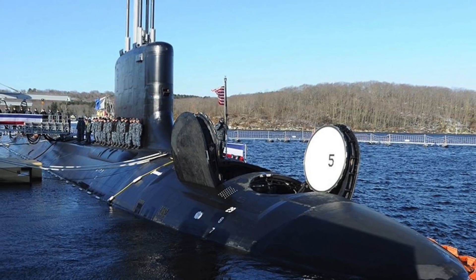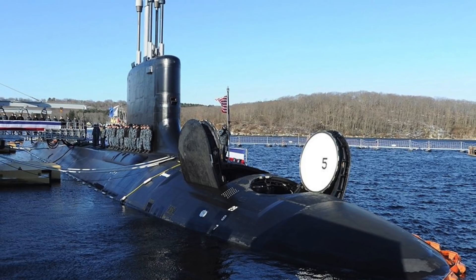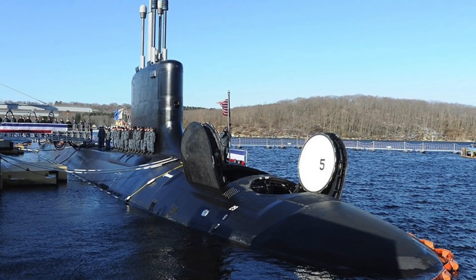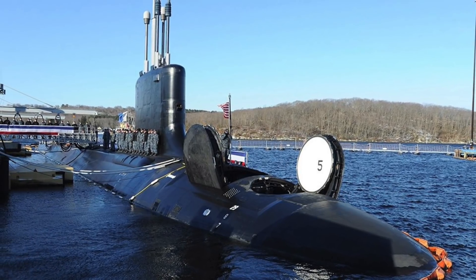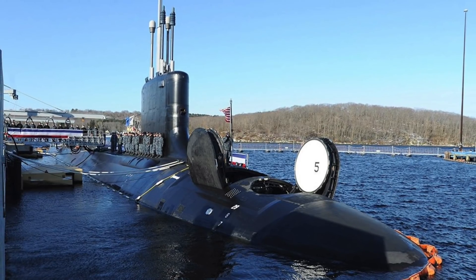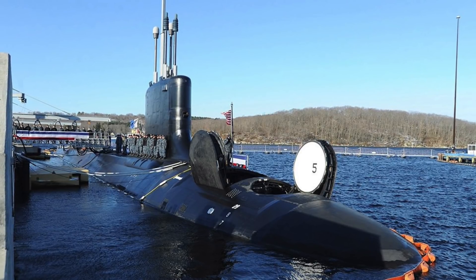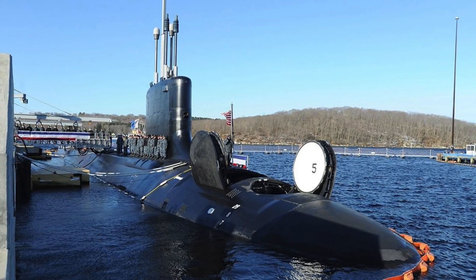Virginia-class has a length of 115 meters — to give viewers a perspective, its length is slightly greater than that of a football field. It displaces around 7,900 tons. Virginia-class is acknowledged to be able to move to depths of 240 meters or 800 feet, but allegedly capable of going down to 490 meters or 1,600 feet.